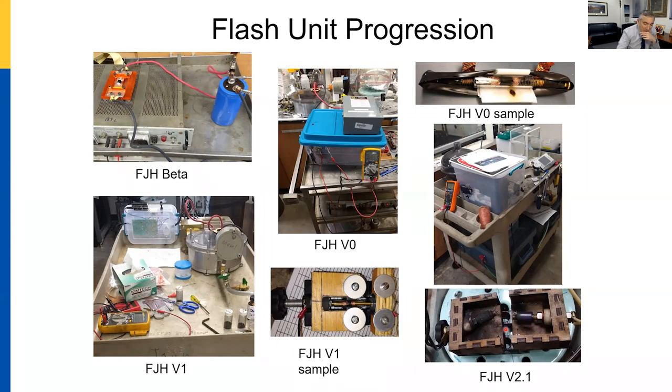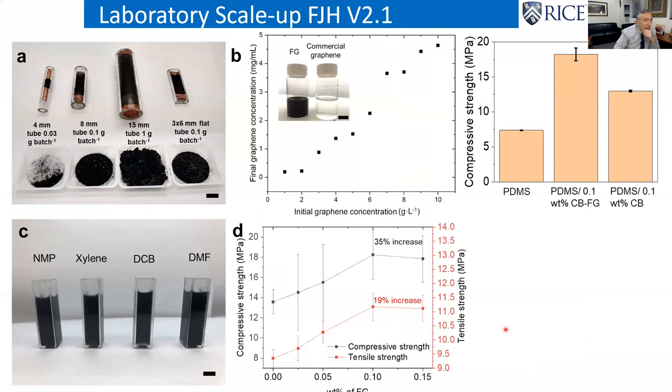If you take commercial graphene, suspend it in solution, and centrifuge it, everything comes out — but not with our stuff, it suspends much better. You can put this in plastics to greatly increase strength. We can add 0.1 weight percent of flash graphene to cement and get a 35% increase in compressive strength and a 19% increase in tensile strength.